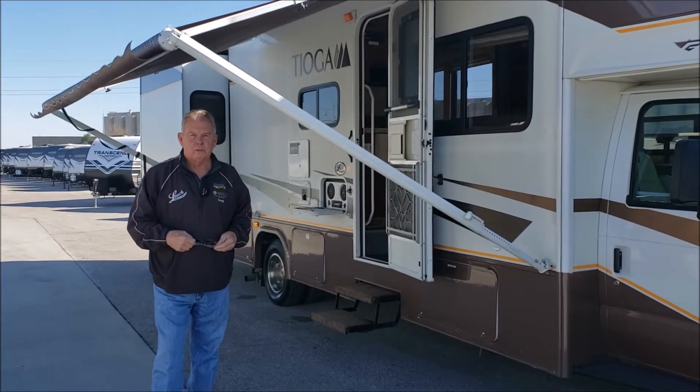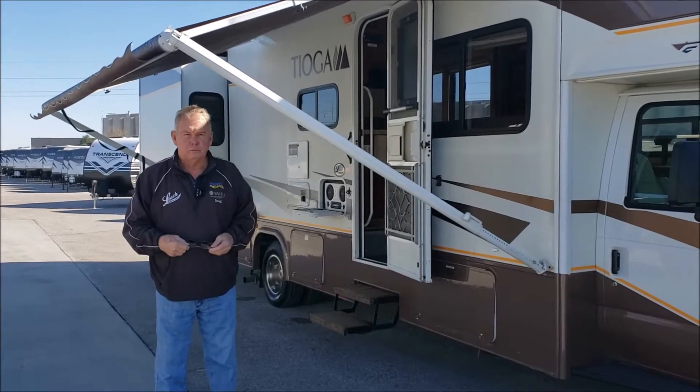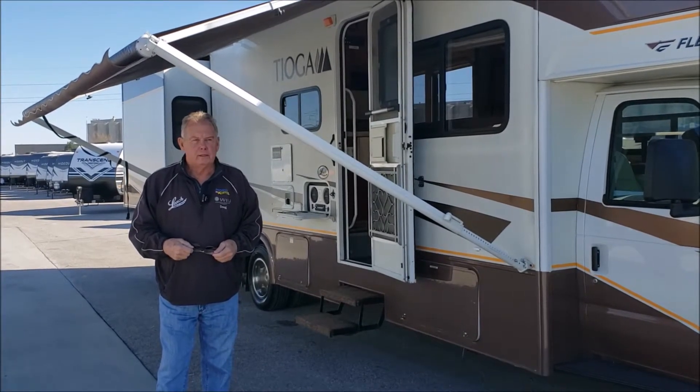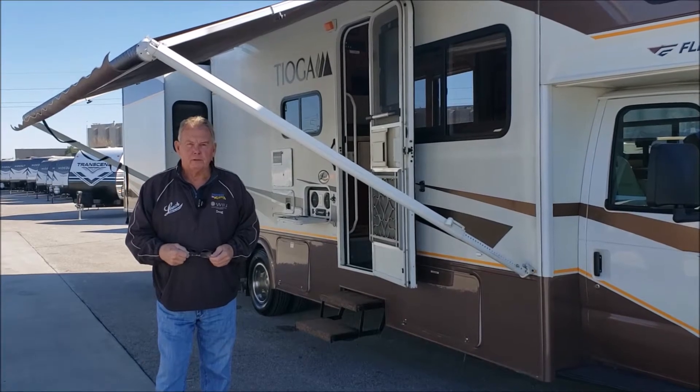Hi folks, I'm Doug from Leach Camper Sales in Lincoln, Nebraska. We're located at 27th and Cornhusker. If you're coming down Interstate 80, take exit 403 and come exactly three miles south.